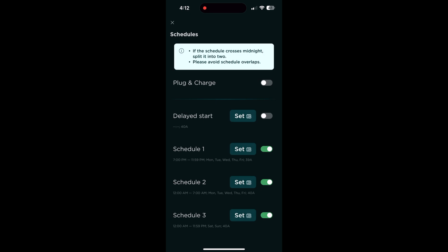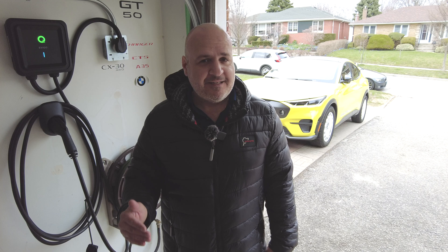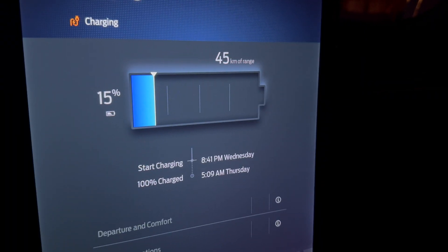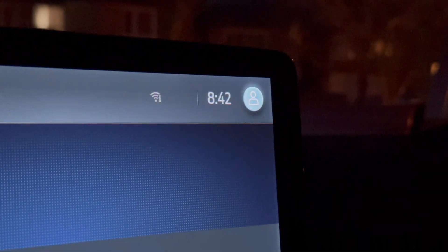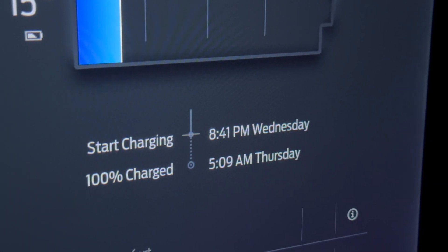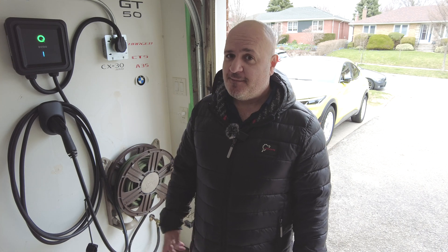If you plug it in the way I have, then you're limited to 40 amps, which will give you a 9.6 kilowatt charge. But if you hardwire it — that's also an option — you can go up to 48 amps, which is 11.5 kilowatts. My old charger was limited to 30 amps, and with press cars now coming with bigger batteries, like this Mustang Mach-E with a 91 kilowatt hour battery, or the Escalade at over 100 to 120, I needed a charger that could do an overnight charge more comfortably. That's why this one makes perfect sense — I can now go to 40 amps for a much quicker charge.